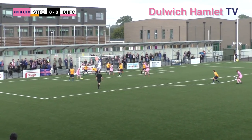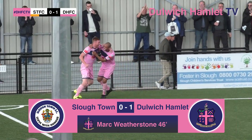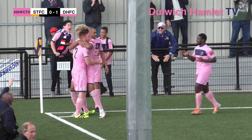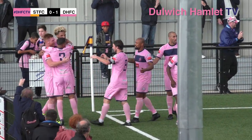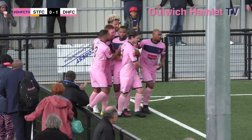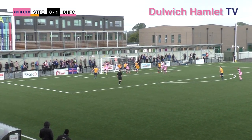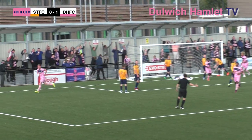Carew delivers the corner — and it's in! Weatherstone — great header from the centre back. And the ten men take the lead! What a start to the second half — a thumping header. Dulwich are good from set pieces going forwards. Flew like a rocket, Turner had no chance. It's Mark Weatherstone with his first of the season — in by Carew, hammered home by the Dulwich number two. That puts the cat amongst the pigeons in this game.